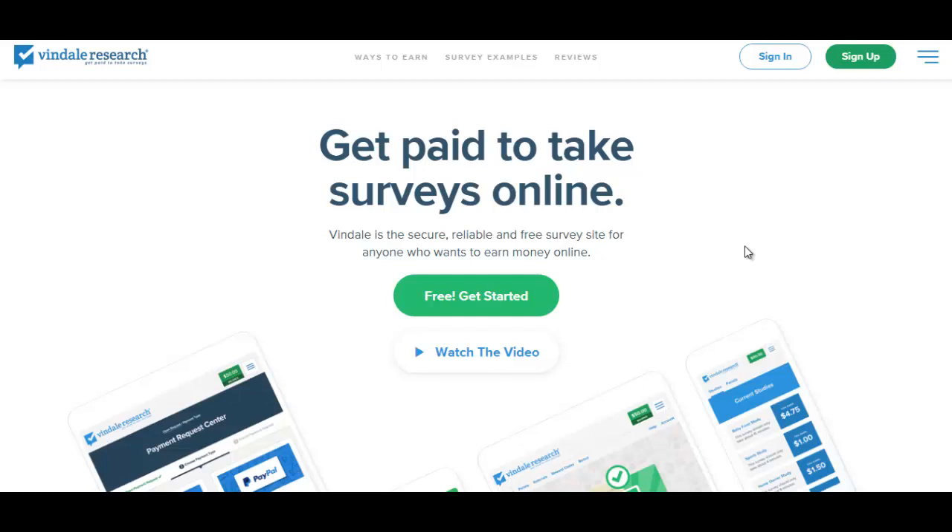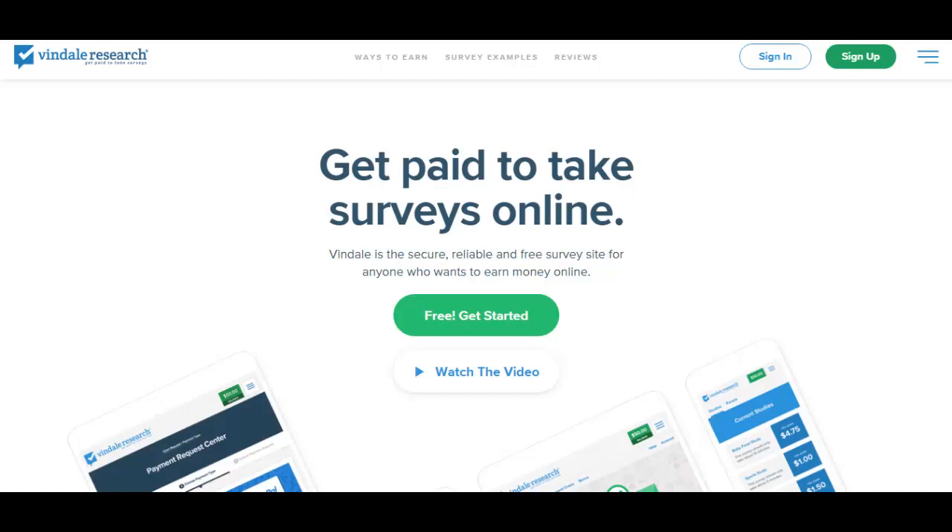Here's another popular online survey site. I know of someone that used to make $35 to $40 per week on this site. There are a few ways to make money on the site, but the primary way is through online surveys. It's important to note that not everybody will get paid the same amount for the same surveys, nor will you get offered the same surveys. Someone who gets paid $1.50 for one survey, another person may get paid $0.50 for that same survey. It all depends on your profile and your qualifications.